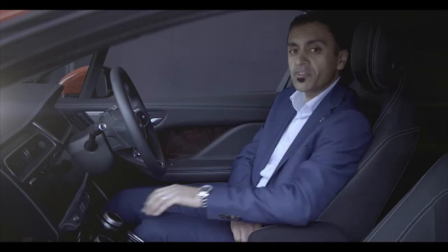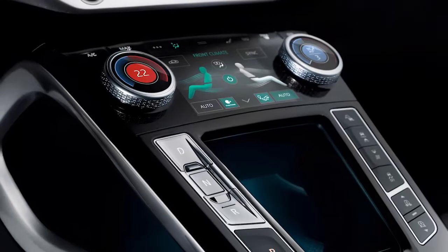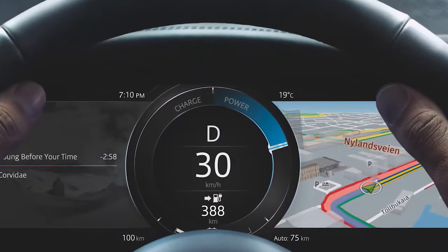We have two beautifully crafted rotary controls that provide haptic feedback which controls the climate system. And there's also the TFT virtual instruments and head-up display to put all the information exactly where you need it.